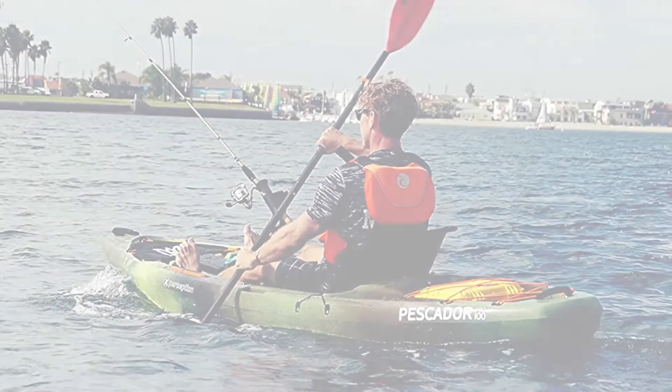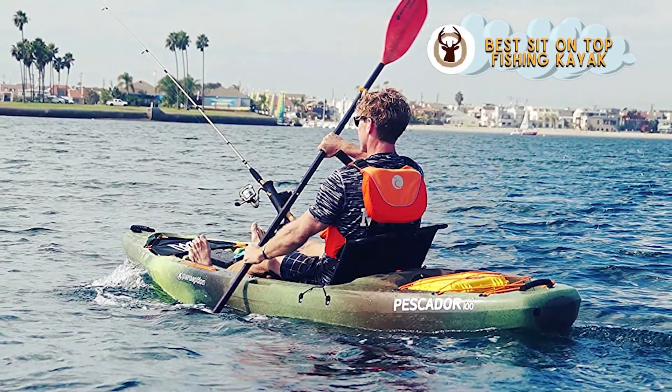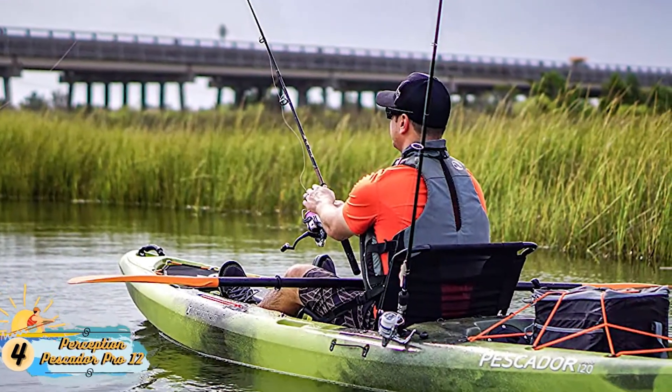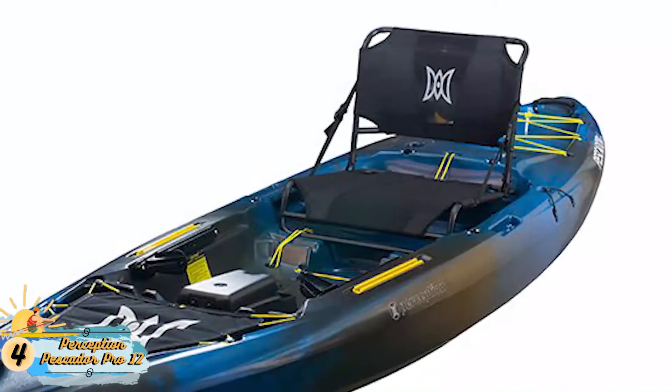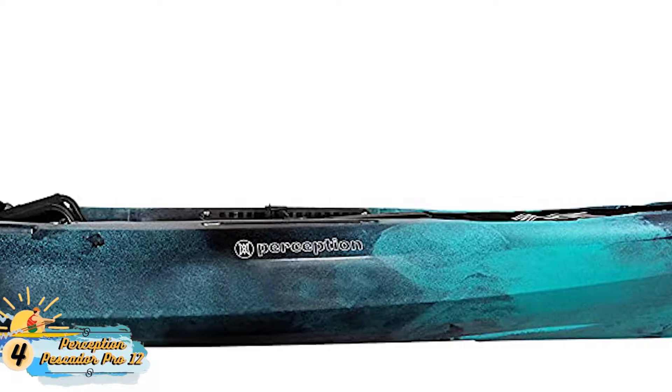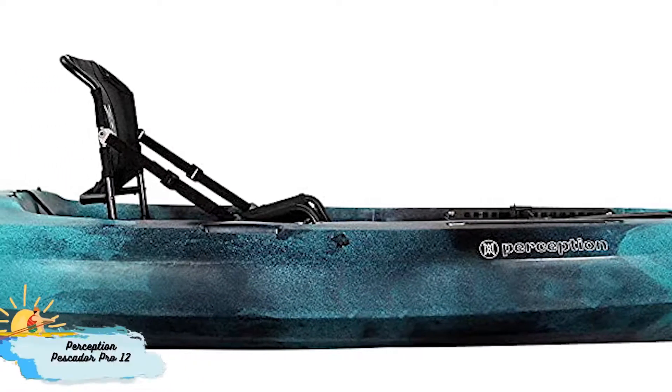Next, we have the Best Sit-on-Top Fishing Kayak: the Perception Pescador Pro 12. This model comes with a skid plate that is easily replaceable. It also pulls your kayak forward easily without causing any damage or fear. It's mostly known for its removable Pro Seat option that makes more room for storage.